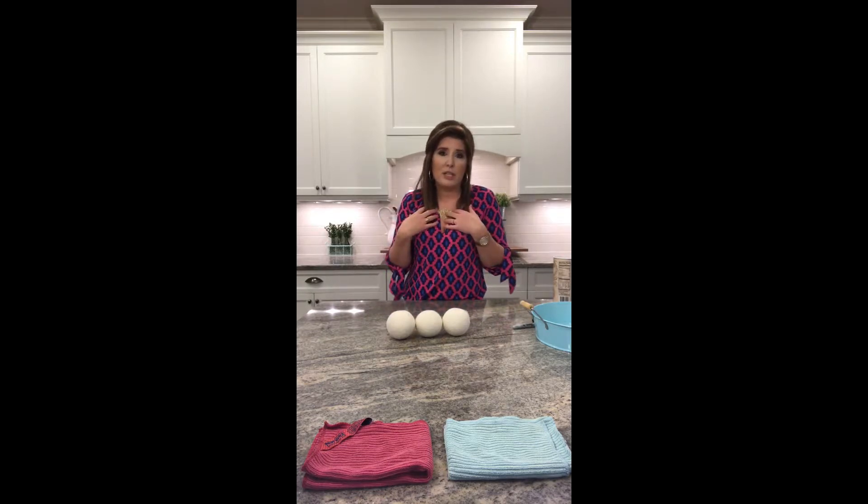Our clothes sit on our skin almost 24 hours a day, and our skin is your body's largest organ. So it's pretty important to think about those heavy chemicals sitting on your skin all day long. Give your body a break and let go of the dryer sheets and fabric softener.